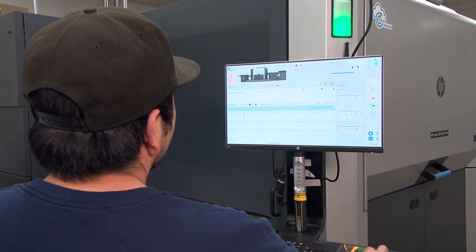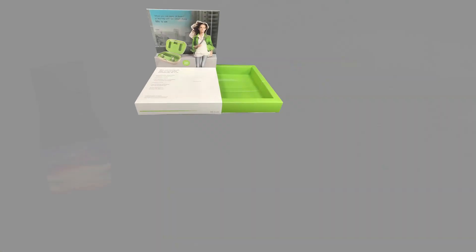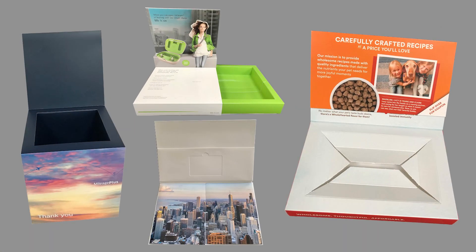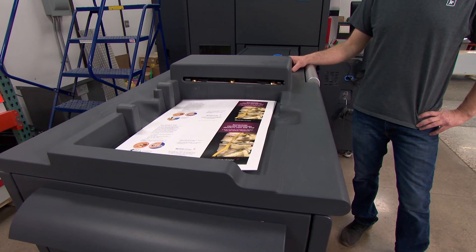Operating digital presses gives us the flexibility to print digital-based images and files for your packaging or projects printed on unique substrates — an ideal solution for small run and highly variable jobs.